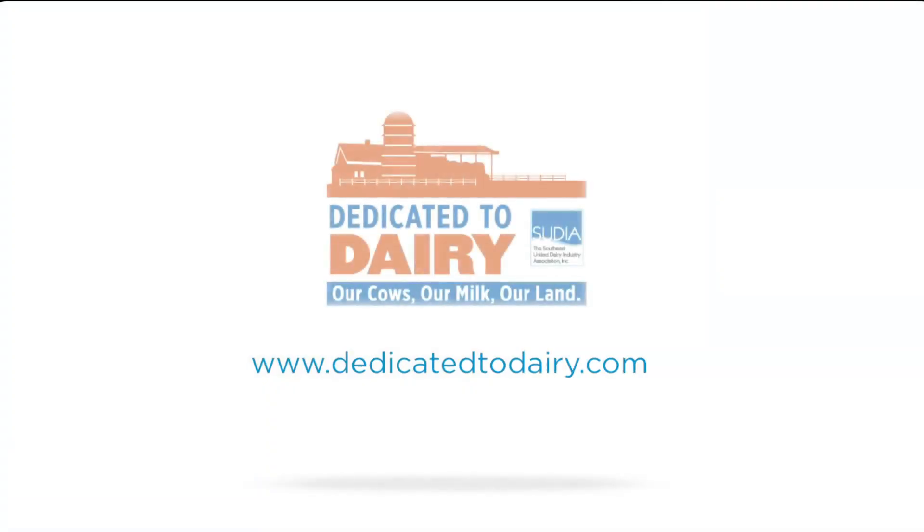I'm Dan Holsinger. I'm dedicated to dairy — my cows, my milk, and my land. Some gardeners who plant onions each spring may be disappointed with the results. Chris Mullins takes us to an onion expert to learn the secrets of better growing from the ground up.